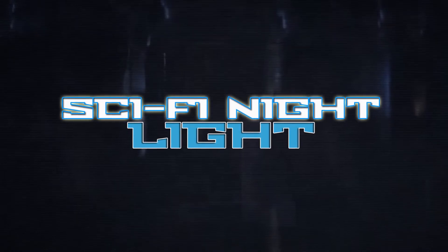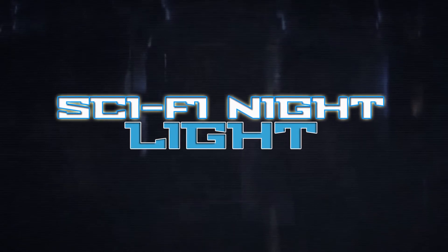So that was the second part of this unofficial mask series we've got going on with Sci-Fi Night Light. I'm your host Sebastian Martinez and I'm signing out.